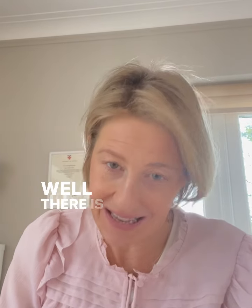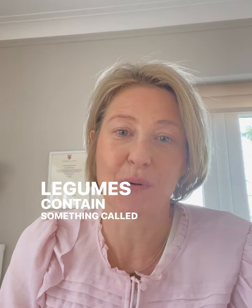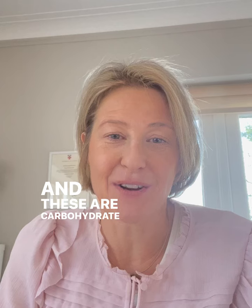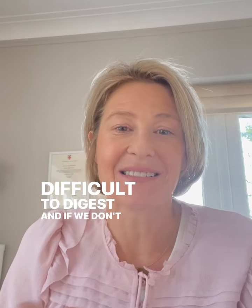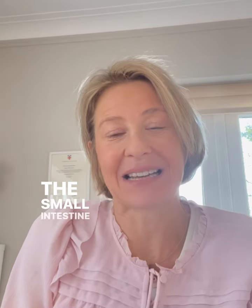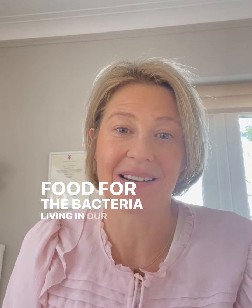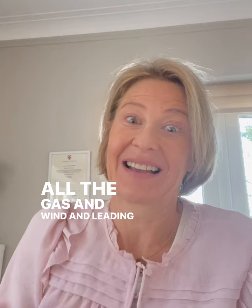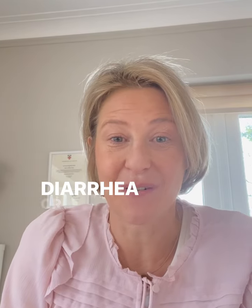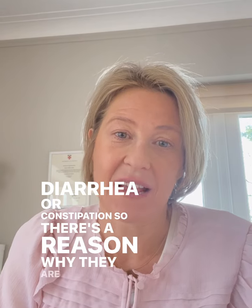So why is this? Well, there is a scientific reason for it. Legumes contain something called oligosaccharides or fructans. These are carbohydrate molecules that we find quite difficult to digest. If we don't manage to digest them in the small intestine, they can become food for the bacteria living in our guts, which then produce all the gas and wind, leading to bloating, diarrhoea, or constipation.